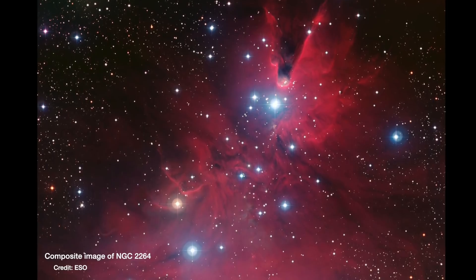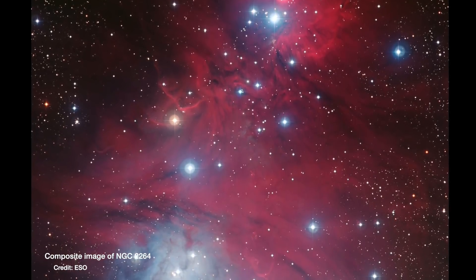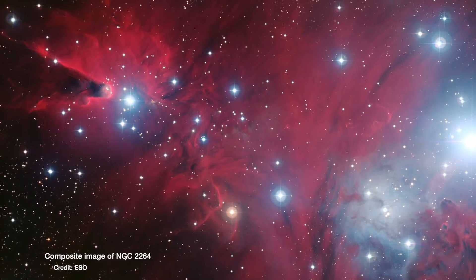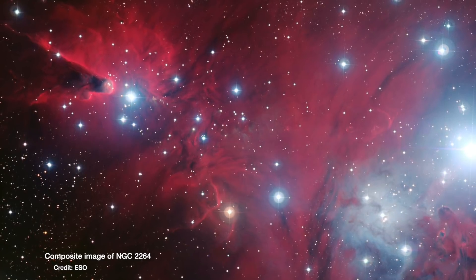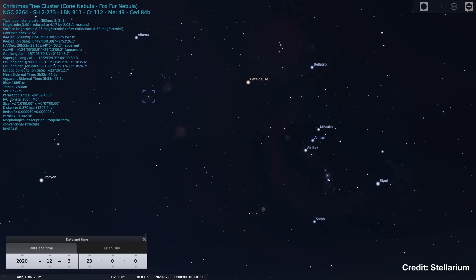The Christmas Tree Cluster is a big open star cluster, part of a larger nebula called NGC 2264 — that's all the pink gas behind the stars. The bigger complex of NGC 2264 also contains the Cone Nebula, the Snowflake Cluster, and the Fox Fur Nebula — a wintry theme all around. This image covers a region about 30 light years across and sits about 2,600 light years away in our galaxy, the Milky Way. If you're in the northern hemisphere with binoculars, a telescope, or a good camera, you should be able to spot it.